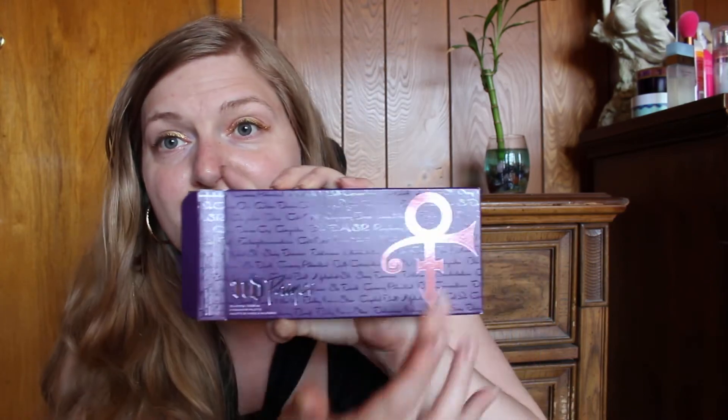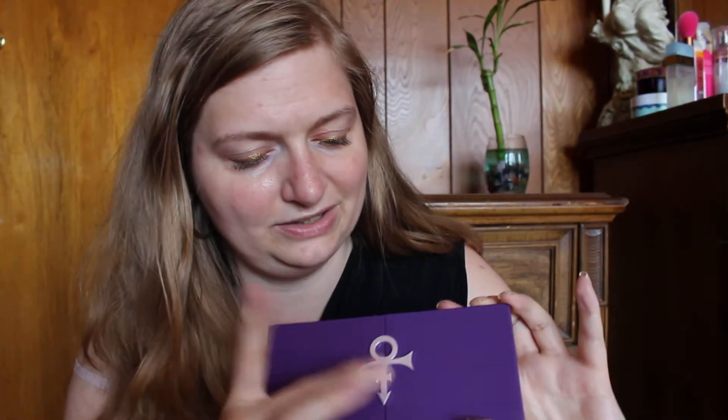This is the Prince line from Urban Decay. Oh my — I love Prince, one of my favorite performers of all time. I've been a huge fan since I was little. Very sad when he passed. It says 'print' on the package but you know, that wasn't his name in the end — or the Artist Formerly Known as Prince. The front of the palette has the symbol on it, and when you open it — oh my god — and this is metal! I'm super stoked, it's so pretty.